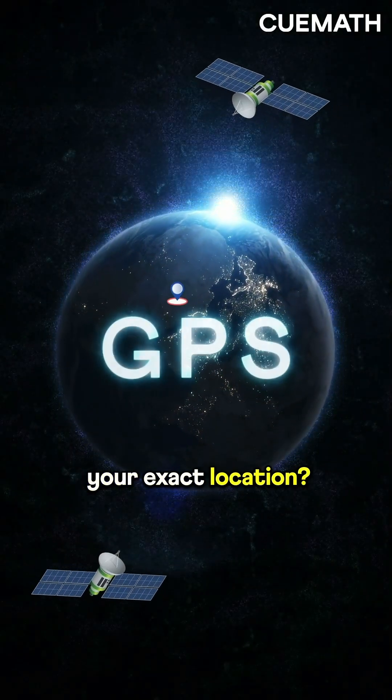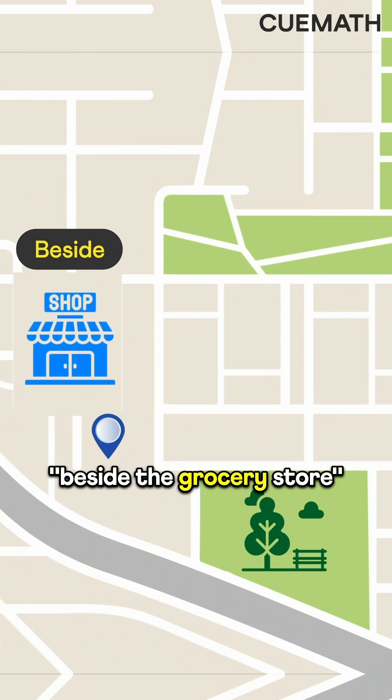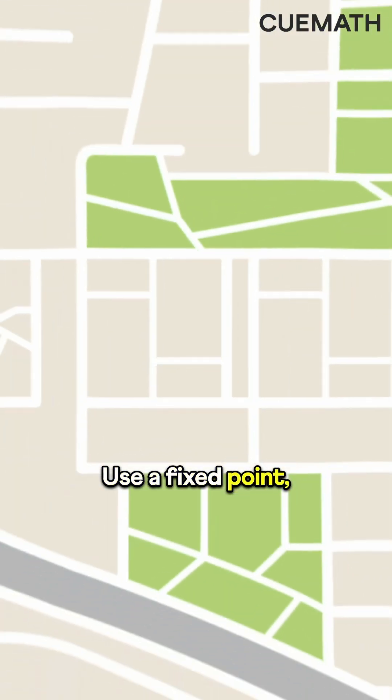How does GPS pinpoint your exact location? We often describe locations using reference points like beside the grocery store or opposite the park. But these can be vague. A better way is to use a fixed point, like this flag.